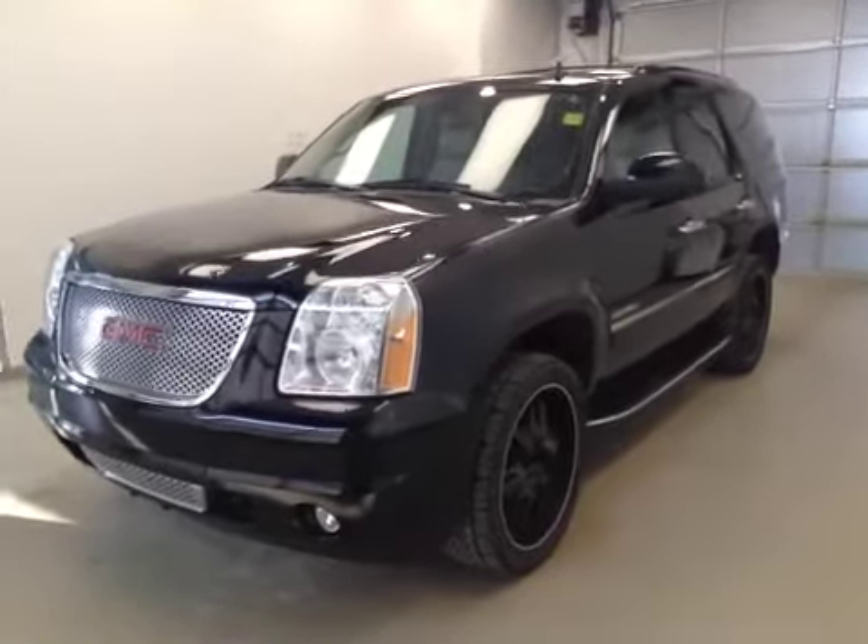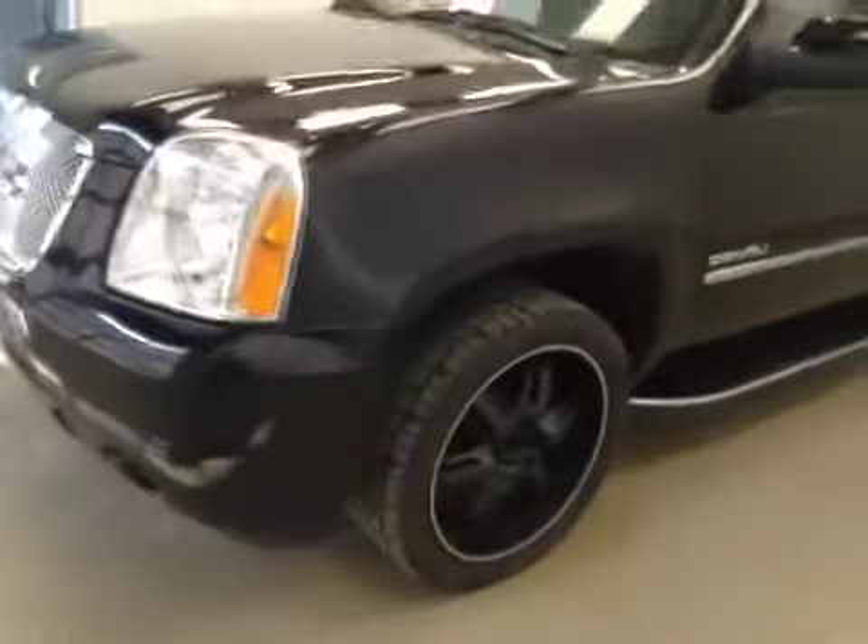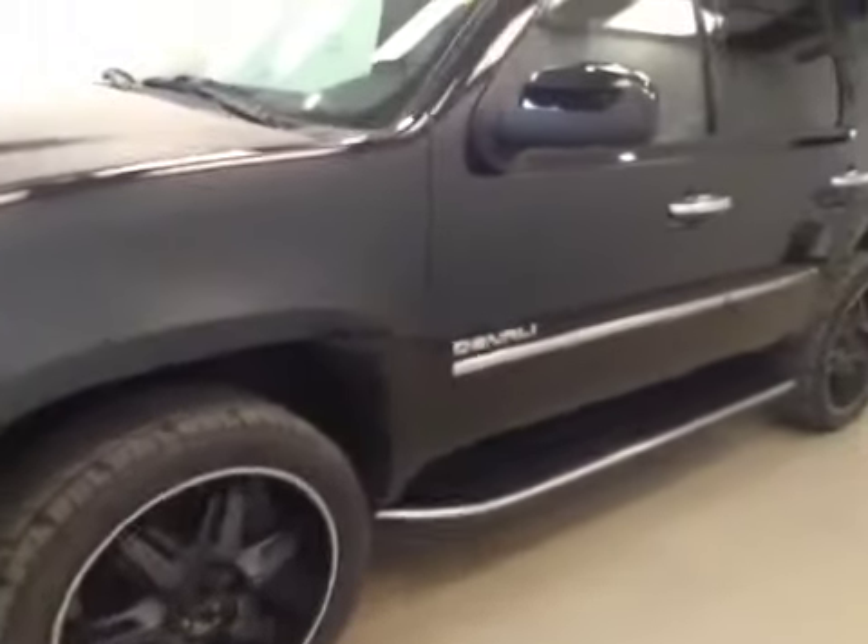Alright folks, today you're viewing stock number 132765. This is a 2013 GMC Yukon Denali and our color is black.